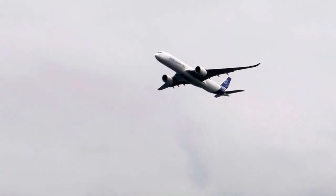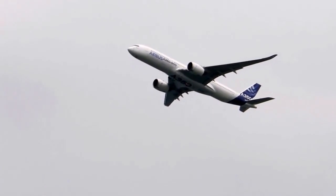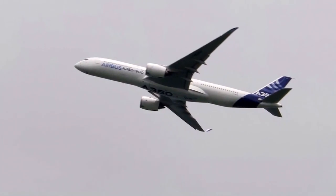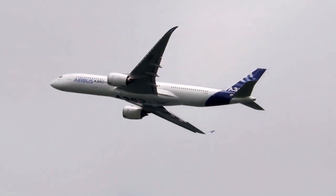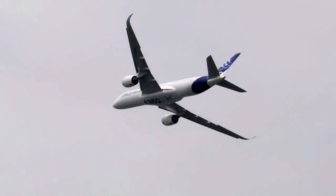The model being demonstrated today, the A350-900 version, will typically accommodate 315 passengers in a two-class configuration, while offering excellent ergonomics.